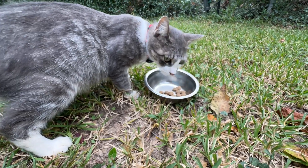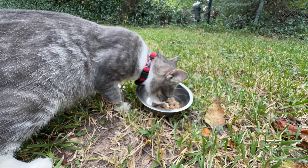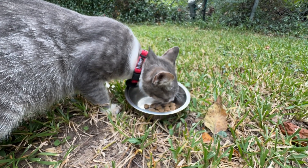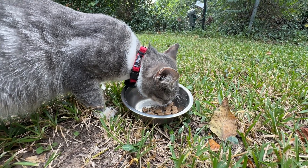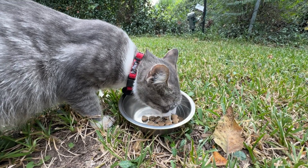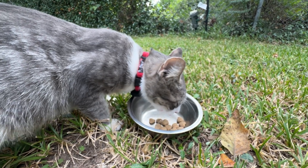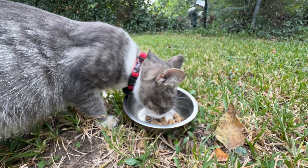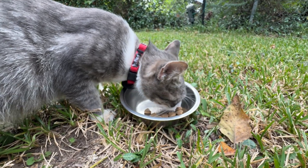Oh, those are yummy, huh? Eat them up. There you go, that's the good stuff. You like that? It's a good hard food for her to really sink her teeth into and keep those front canines nice and sharp.